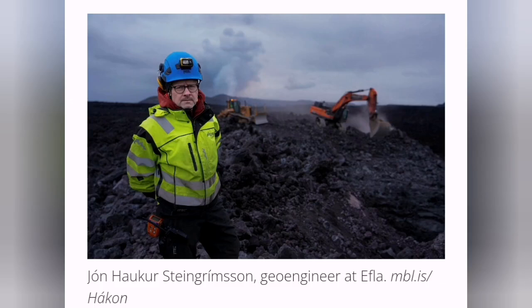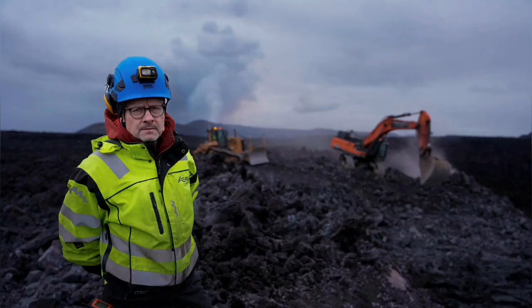Never give up. Never surrender. This is the motto of the Icelanders. They know how to deal with volcanoes and lava flows.